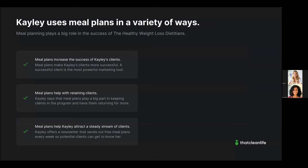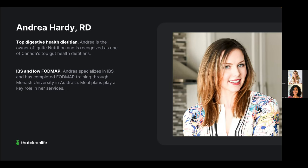Next up is registered dietitian Andrea Hardy, owner of Ignite Nutrition and known as one of Canada's top gut health dietitians. She specializes in IBS and meal plans play a key role in her services. Andrea offers personalized nutrition counseling, where her team works with clients one-on-one with meal plans integrated for success. She also offers workplace wellness and corporate nutrition, where meal plans are a great supportive resource.